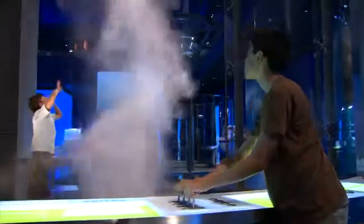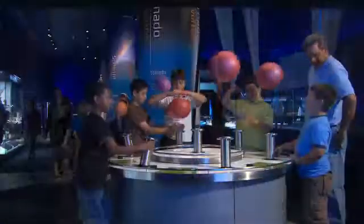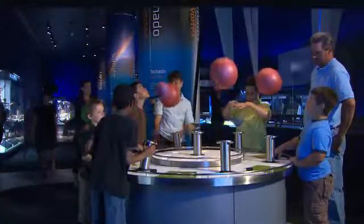The exhibits in Science Storms are beyond just demonstrations. Visitors can come in, they can be the scientists, they can observe the phenomena that are happening, and they can control it and measure it — which is what science is.